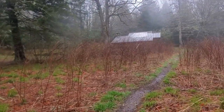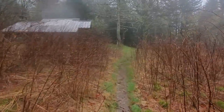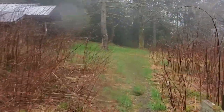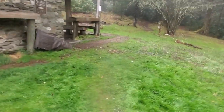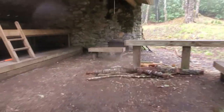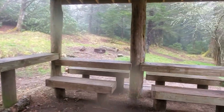We made it to Laurel Gap Shelter. I'm not sure if there's anybody in there — I don't see a fire going. We may have this to ourselves, because we're the only dumb people out here right now. We're right on the trail. Going to unload and eat lunch.